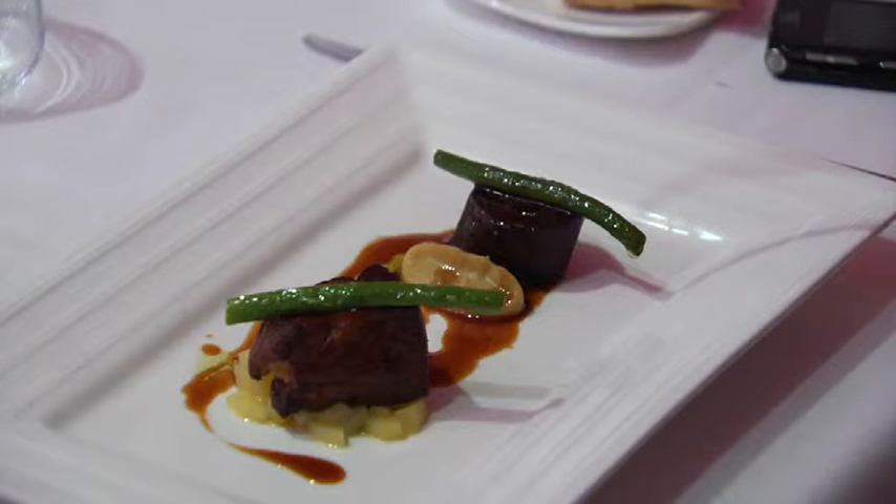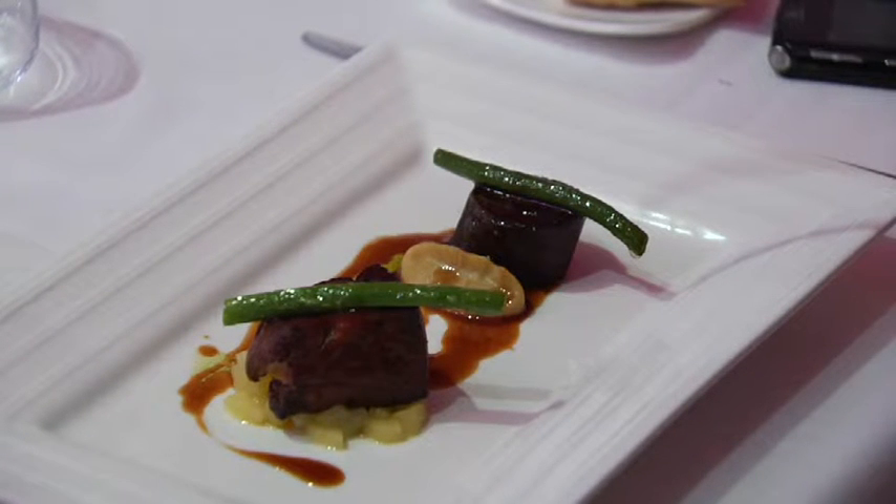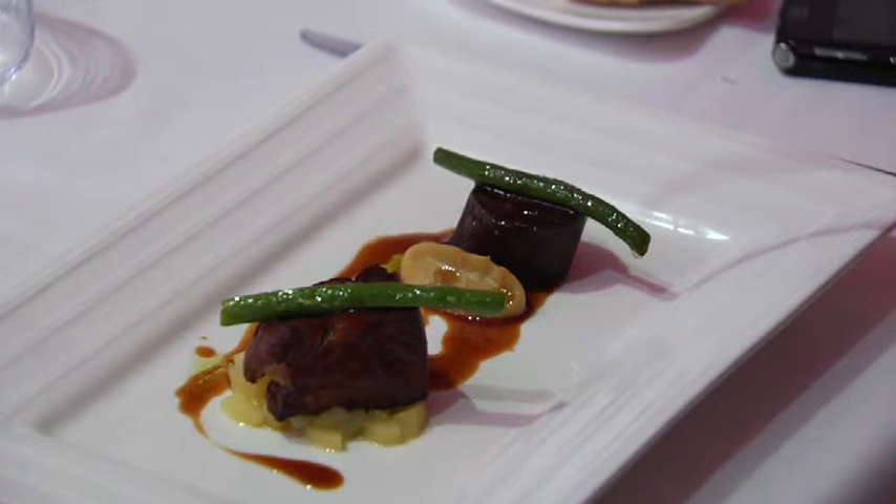Here we have foie, and we have morcilla that they make themselves in the kitchen — that's blood with some meat. I love that. That's the owner.